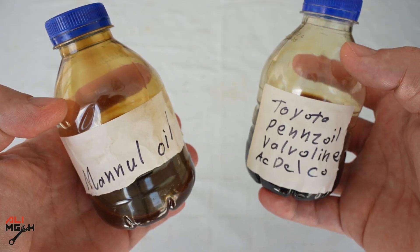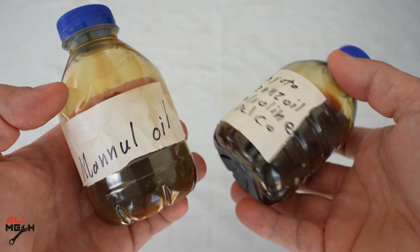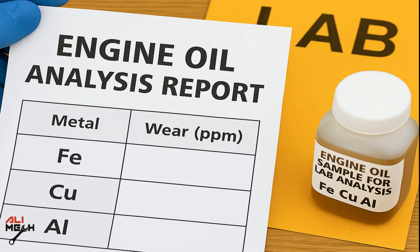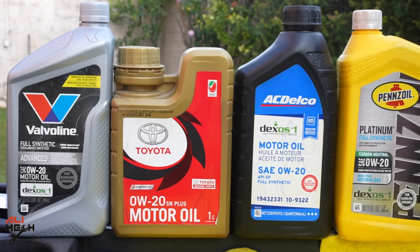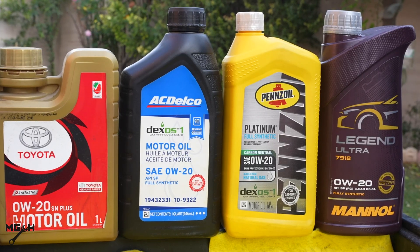I will take an oil sample from each oil brand, and one sample from mixing all five brands, and send it to the lab to know the metal particles in the oil, which contains iron, copper, and aluminum. So in this video, you will know which one of these oils is better for the engine and whether mixing them is good or not.